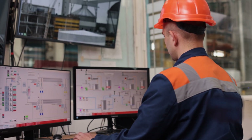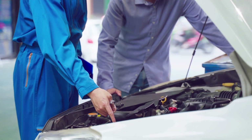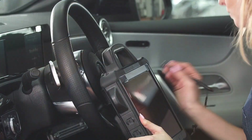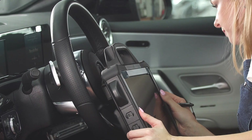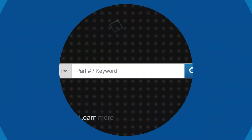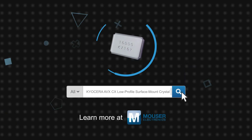The small size, high reliability, and stable frequency makes the CX Series crystals suitable for a wide range of applications in automotive, consumer products, industrial controls and safety, and other applications requiring higher density designs that are thinner and lighter than existing solutions. Kyocera AVX CX Low Profile Surface Mount Crystals are available now on Mouser.com.